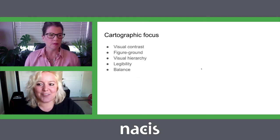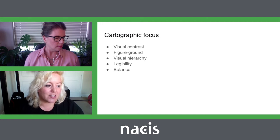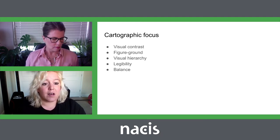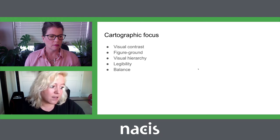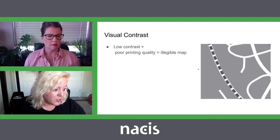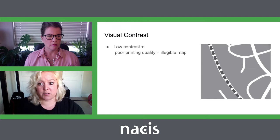As cartographic students, we were thinking very deeply about various cartographic principles because we wanted to prove that we understood them. The key principles we focused on were: visual contrast, figure-ground, visual hierarchy, legibility, and balance. Visual contrast really mattered because depending on the printing quality, it would result in a very illegible map if we didn't find the right contrast level. To ensure visual contrast, we continuously adjusted by scale as we went through iterations in order to achieve a result that would work for a variety of printers — and we did test across printers.